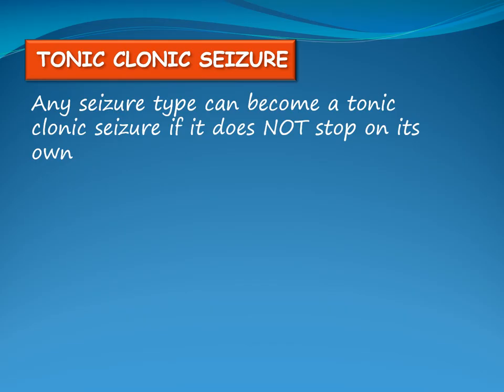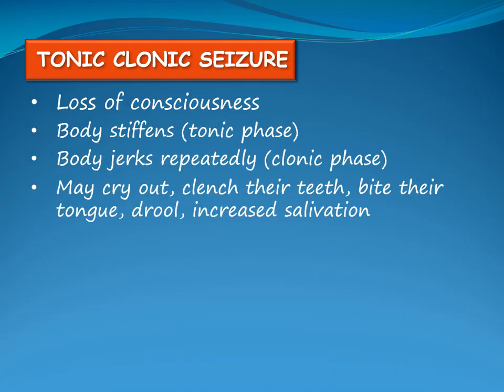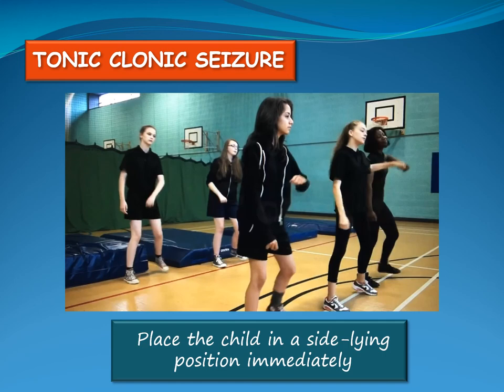During a tonic-clonic seizure, the child loses consciousness. Their body stiffens — the tonic phase — then the body jerks repeatedly — the clonic phase. The child may cry out, clench their teeth, bite their tongue, drool or have increased salivation. They may have changes in breathing, their skin may turn pale or blue-gray, and they may lose bladder or bowel control. The child should be placed in a sideline position immediately.